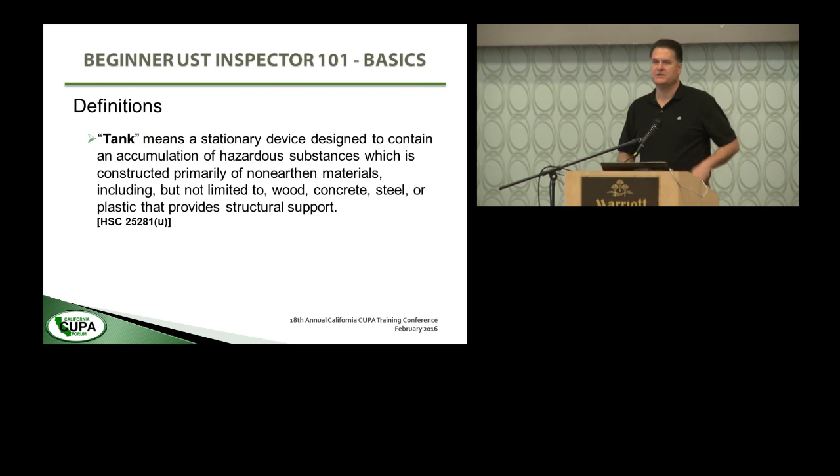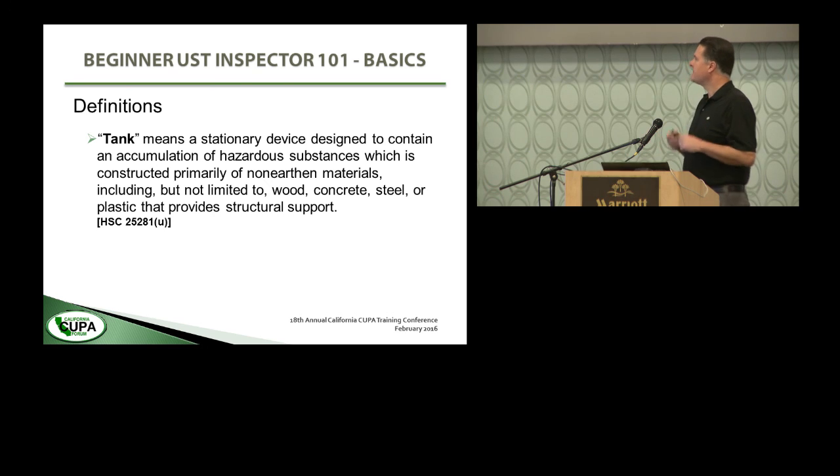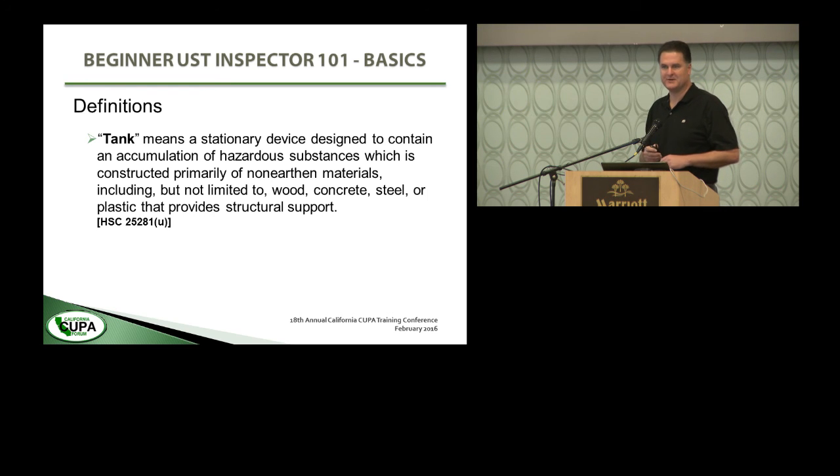Let's talk about a few definitions. What is a tank? A tank means a stationary device designed to contain an accumulation of hazardous substances, constructed primarily of non-earthen materials — including but not limited to wood, concrete, steel, or plastic — that provides structural support. You might think 'wood' is unusual, but we did run into fairly recently a redwood tank with oil in it that had been abandoned and required closure. It was not a compliant system, but it was an underground tank that was regulated and subject to underground storage tank regulations for closure.